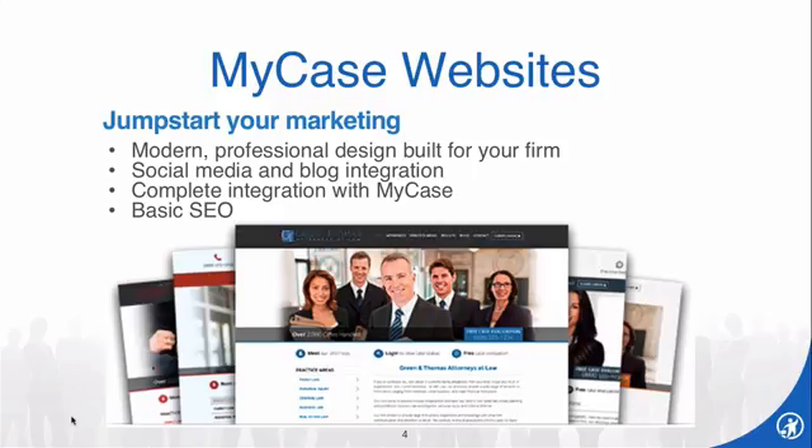We also offer MyCase websites for our customers. The cost to set up and build your website is only $500, and then there's a $50 per month maintenance fee. We use a modern professional design built for your firm. The websites contain social media and blog integration, and best of all, complete integration with MyCase practice management software — so you and your customers can log in to MyCase directly from your website.